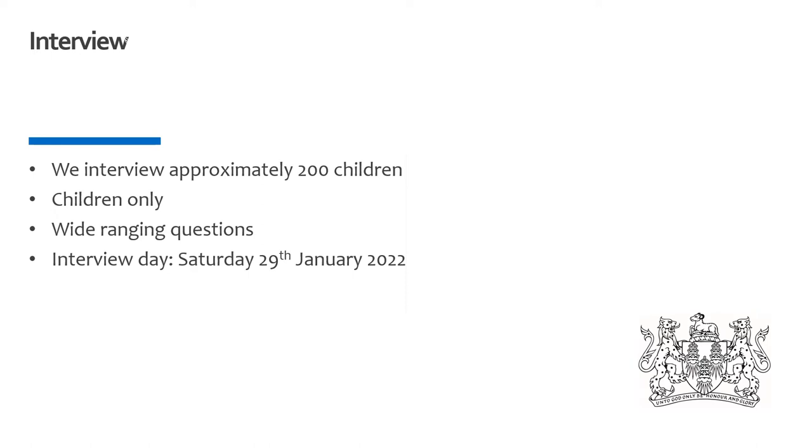In the interviews, children will be on their own with an experienced teacher. As a school we felt that we could better tailor each interview to a pupil's individual needs, resulting in them performing better and having a more enjoyable experience. There is no preparation necessary for these interviews. We're simply looking for curious and inquisitive young minds willing to engage in discussions of ideas that they may not be familiar with. The date for the interview is Saturday the 29th of January.